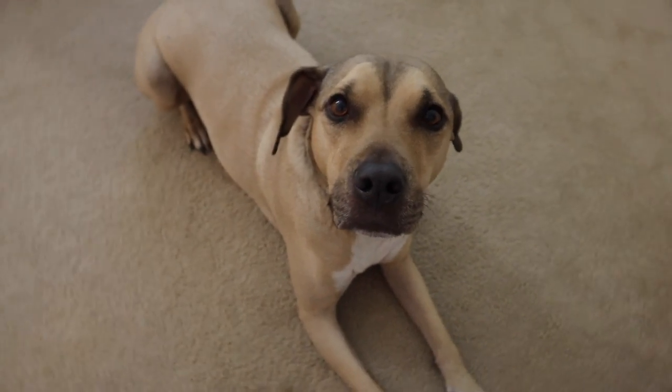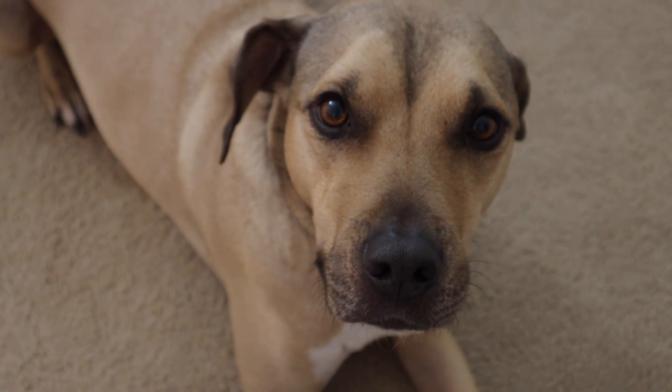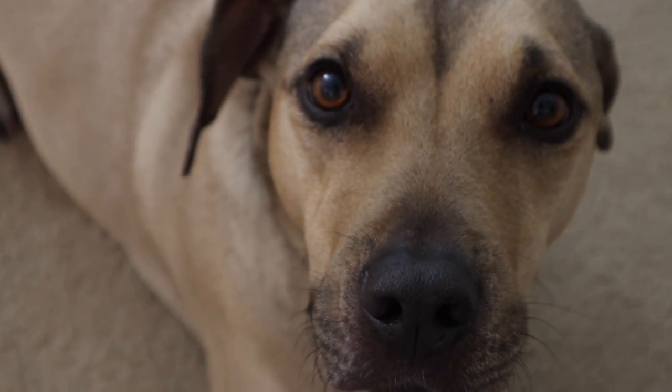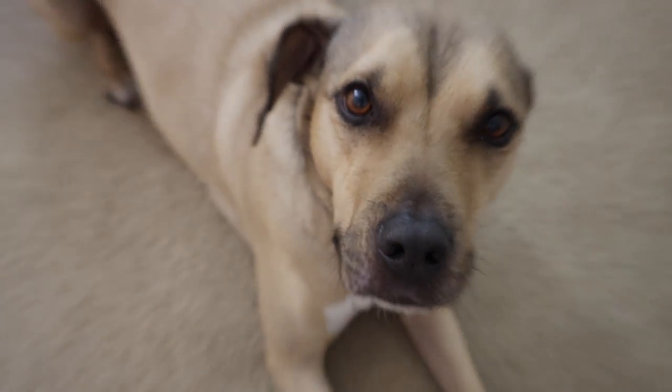Here's your daily dose of Trooper. He doesn't want me to do my chemistry homework. Look at those eyes — should I do my chemistry homework? He said no. Okay.